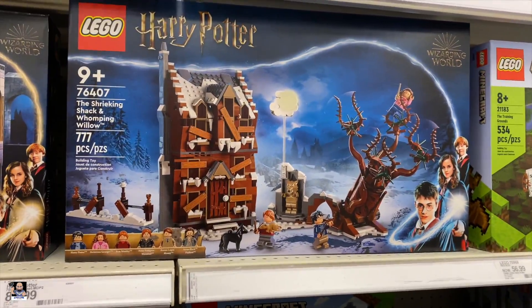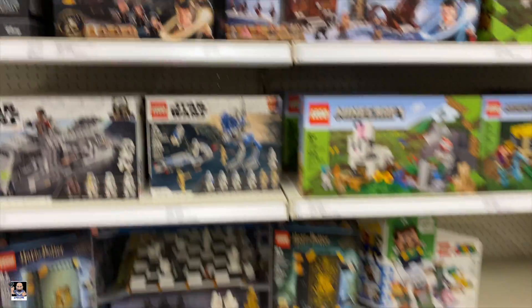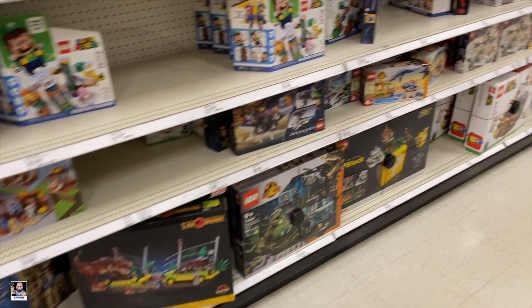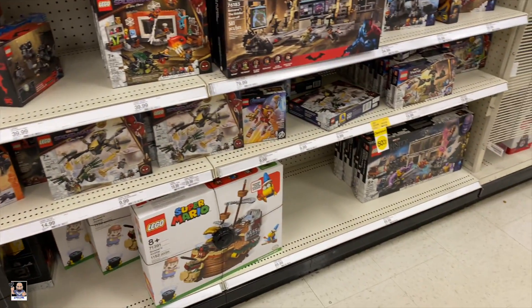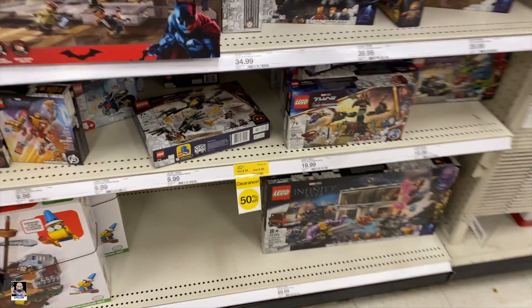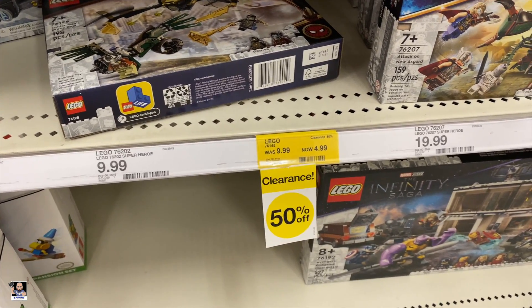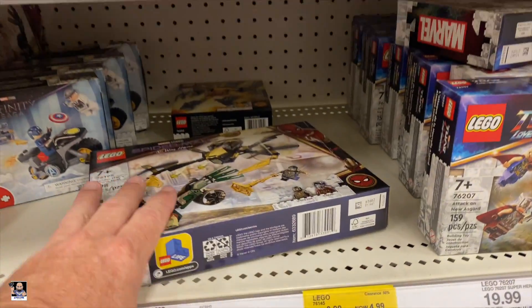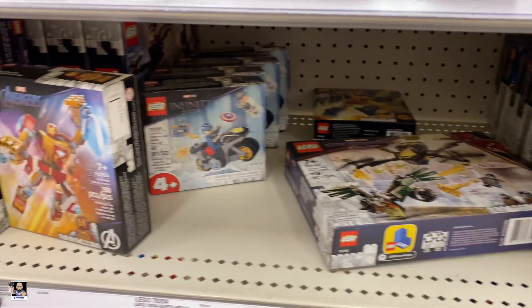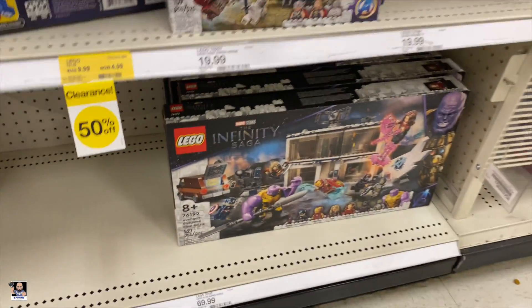That one's new too, I do believe. It's cool to see some new Lego stuff, even if it's stuff that I don't personally collect. But it's good to see. 76145 — I wonder which one that one is. It's probably one of these or something. Let's look at the other side.